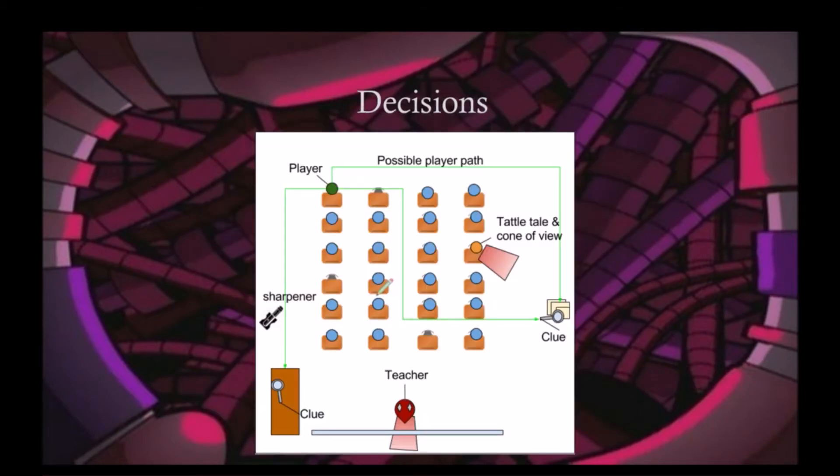Some of the decisions the player may make is how they choose to move towards each clue. As the game will allow the player to move freely about the room, the path they choose may increase or lower the difficulty of getting a clue. There will also be choices in each setup — using the right setup at the right time can make the world of difference.